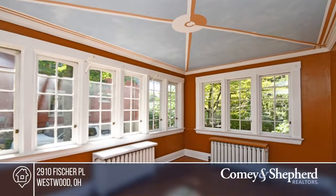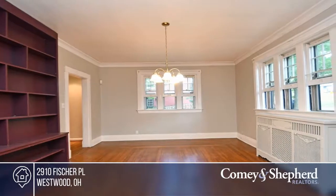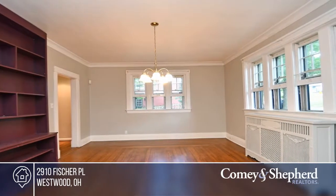Charm abounds in this spacious English Tudor with old-world craftsmanship touches throughout. This home boasts hardwood floors, natural woodwork, high ceilings, and large rooms.